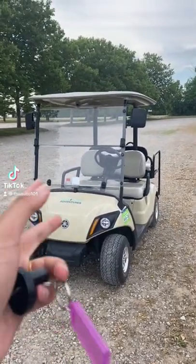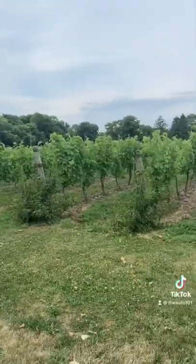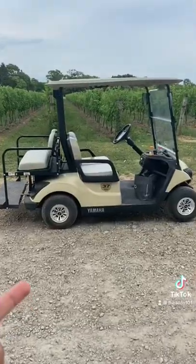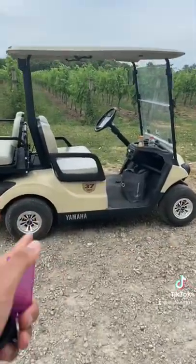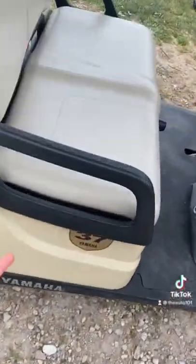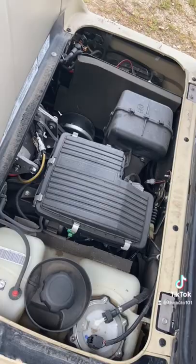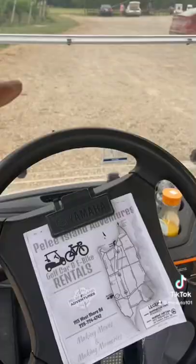Today we're taking a look at this golf cart at the beautiful Pelee Island Winery in Pelee Island, Ontario. This golf cart is basically a supercar because it's mid-engine, and if you want to access the engine, just open this seat — you have access to everything right here. So it's basically a Ferrari.